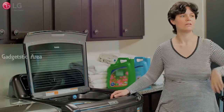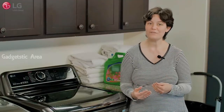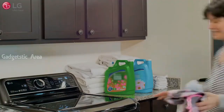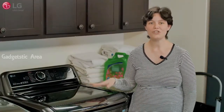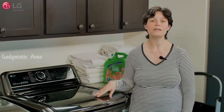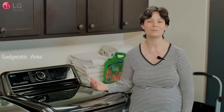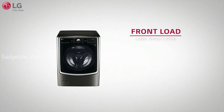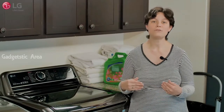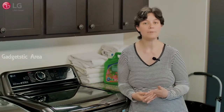Think about your laundry habits. Do you find yourself starting a load and then running back to add items later? While you can add garments to both washers, it's generally easier to do in a top load because you won't have to wait for the washer to partially drain. Front loads generally have longer wash times than top loads — on average, they'll be 15 to 20 minutes slower than a top load.